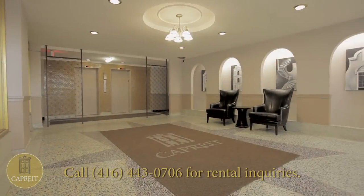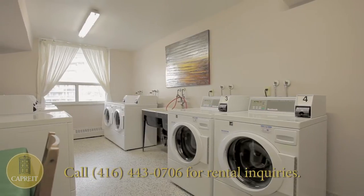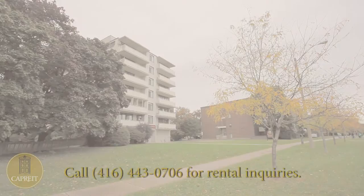Come home to a dazzling lobby featuring recessed lighting, elegant architecture, and comfortable seating. At-home amenities include a laundry room, as well as both indoor and outdoor parking.